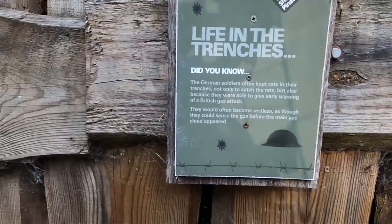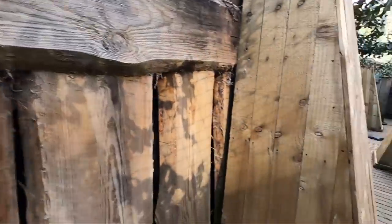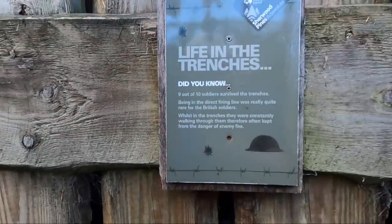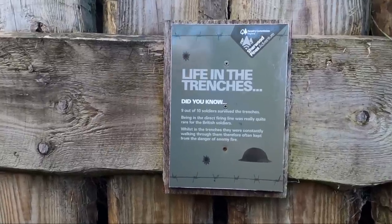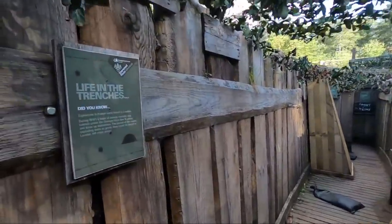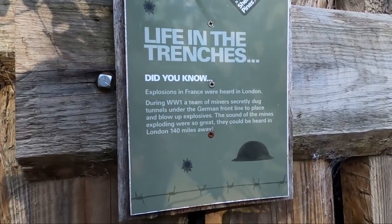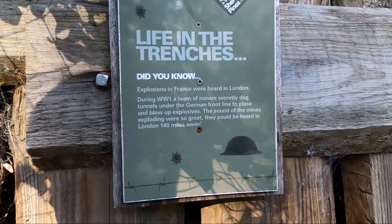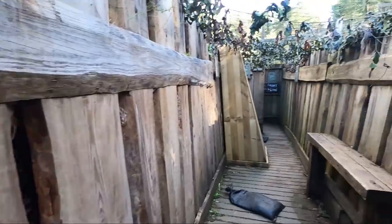German soldiers often kept cats in their trenches — not only to catch the rats, but because they were able to give early warning of a gas attack. Nice for the cat. Nine out of ten soldiers survived the trenches — being in direct fire was actually quite rare for British soldiers. This bit here is quite low; I suppose you've got to keep your head down. During World War I, a team of miners secretly dug tunnels under the German front to place and blow up explosives. The sounds of the explosions were so great they could be heard 140 miles away in London.